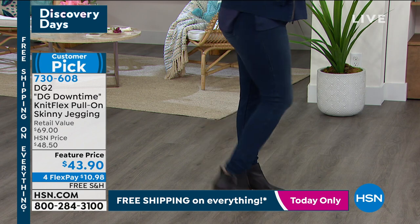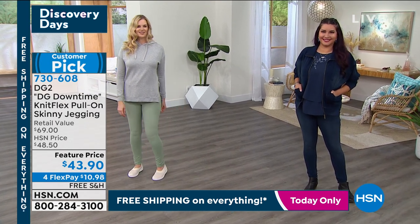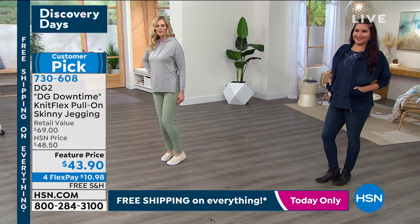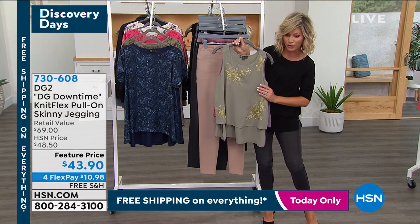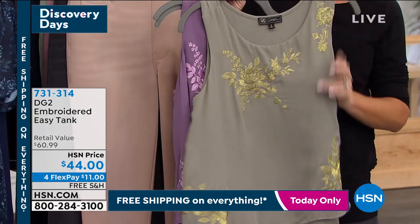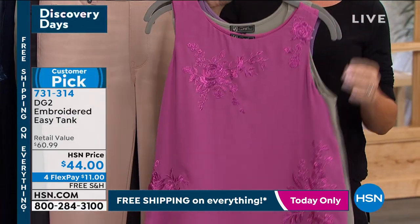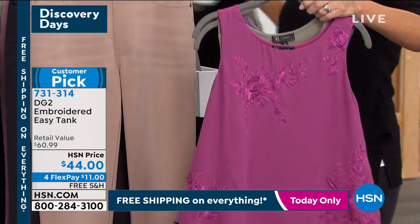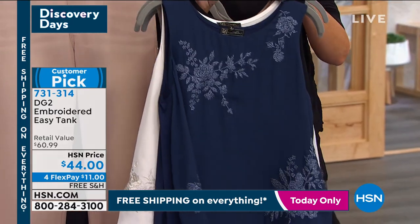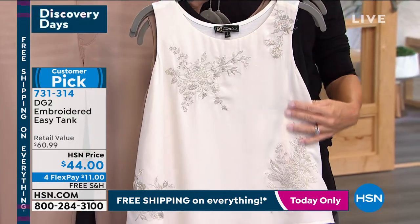One of the most popular tops in the history of HSN is this easy tank. Diane has outdone herself time and time again with these easy tanks. We've got tons of colors — the front is embroidered and the back is a soft modal, so you've got the stretch. It will never pull across the bust, the waist, or the hips. It's got vents on the side. That embroidery is exquisite — thank you for making it a customer pick. It looks like roses from a wedding cake. The embroidery really upgrades anything you're wearing — it's like jewelry included.